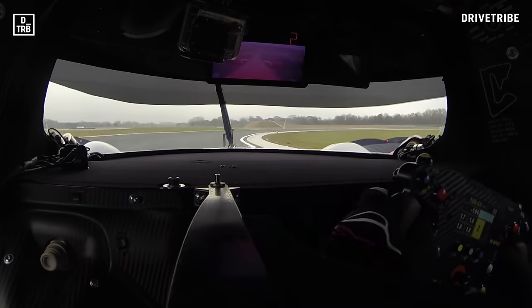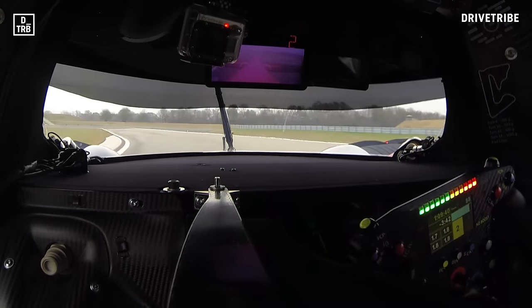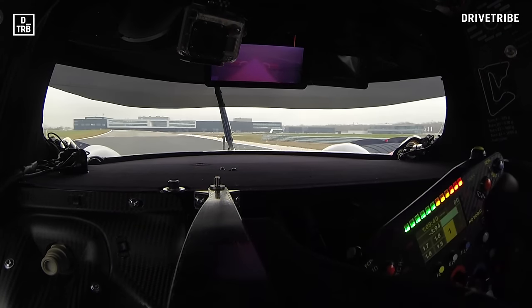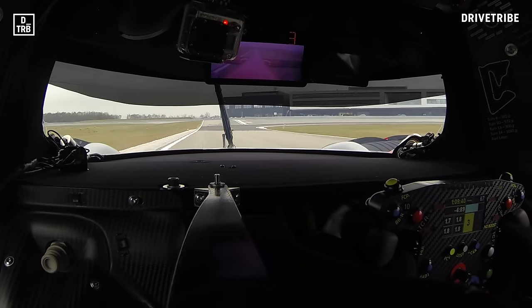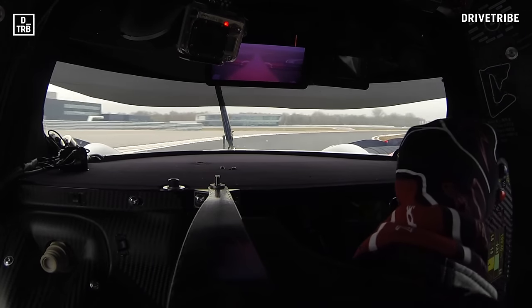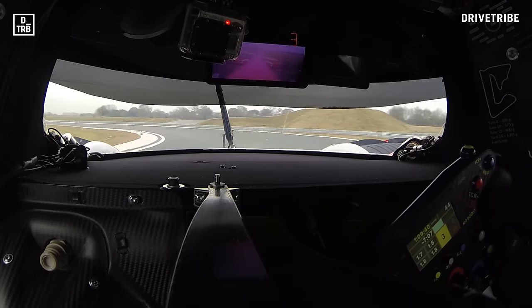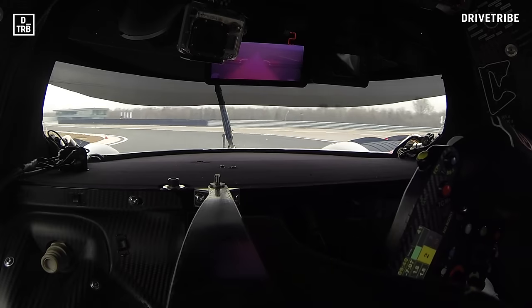On-track gear and rev calls during the lap.